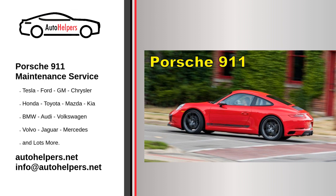Vehicle Inspection. Regularly have a comprehensive inspection performed by a certified Porsche technician. They will check for any potential issues and ensure all components are in good working condition.